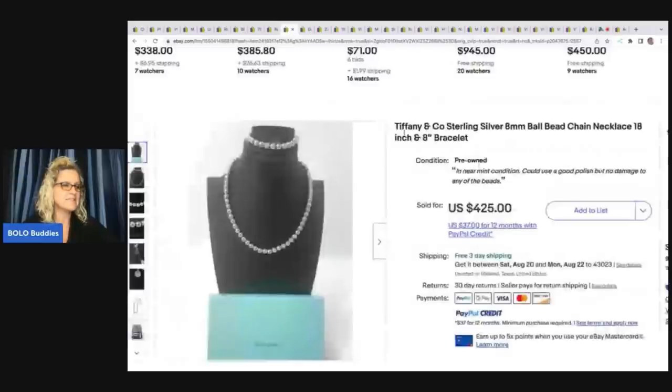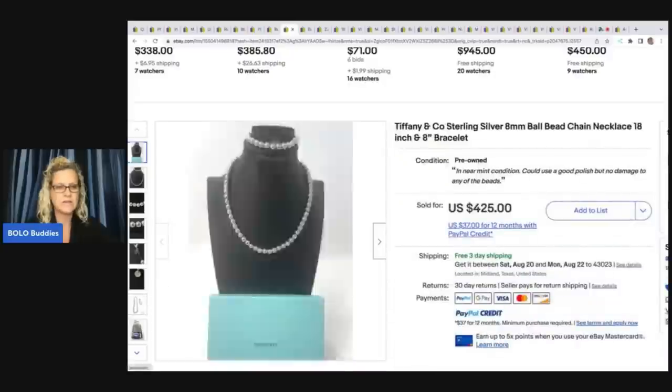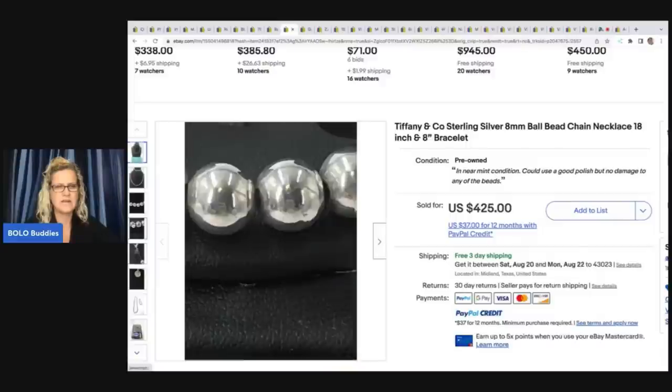The next item is this Tiffany and Company necklace — sterling silver 8mm ball bead chain necklace, 18 inch, and an 8 inch bracelet. He got this for $150 on a YouTube auction from Mr. Buys a Lot, and he sold it for $375. He did pay up for that a little bit, but he knew it was going to be a quick and good seller.